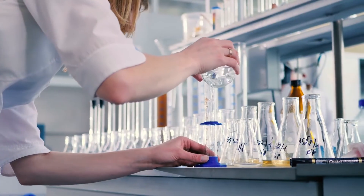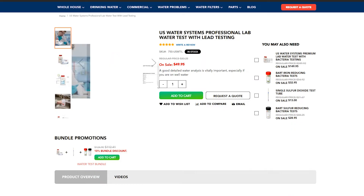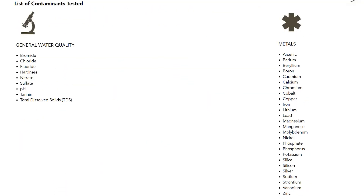Laboratory water tests can be very expensive, but US Water Systems performs hundreds of these tests because they've negotiated the very low price of $49.95 for a detailed laboratory water test with one of America's best water testing labs. This test can now test for lead, giving you results for 35 contaminants — vital information needed to treat your water effectively.